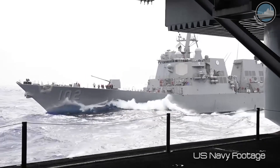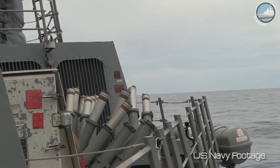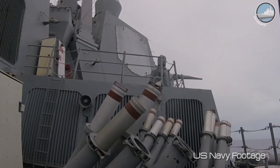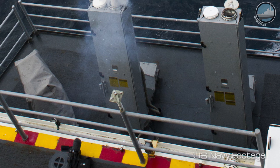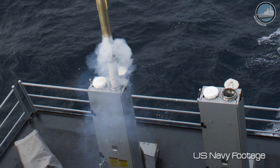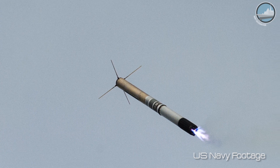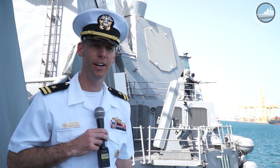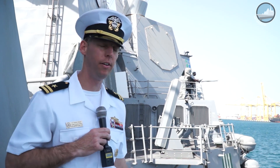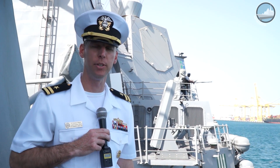Behind me you'll see some of our passive countermeasures that we can use against an incoming missile. We have our chaff — rapid blooming chaff — which provides a larger radar cross-section to hopefully attract the missile to it. We also have our Nolka, another countermeasure for an incoming missile. It's a soft-kill capability rather than firing a missile at it, keeping it cheaper. These are part of our passive sensors to protect the ship and ward off a potential threat.